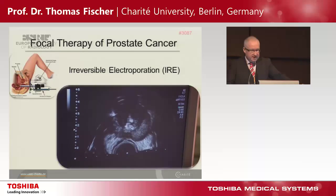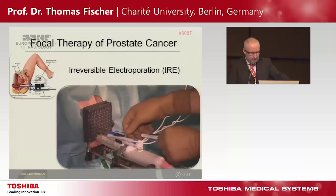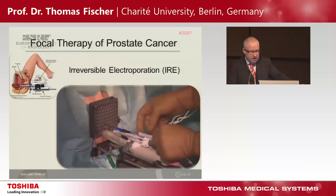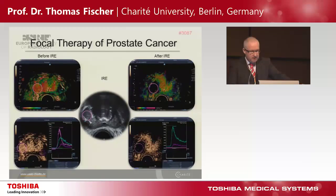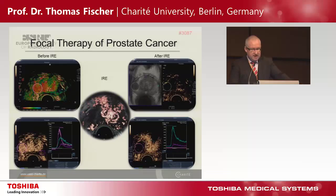We use four needles to destroy the tumor area based on high-voltage application. This is the same patient — the situation before and after therapy, one day later — you see a great perfusion defect. SMI as a late-phase tool to analyze this defect. Real-time scanning again in fusion mode: tumor area before, and we see an absence of vascularity in that area.